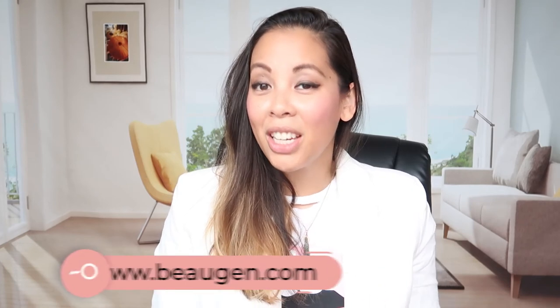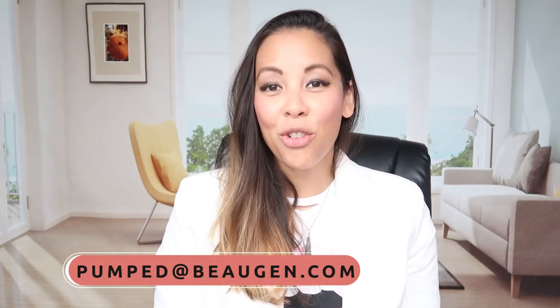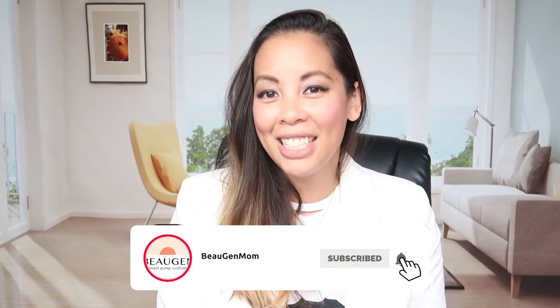As always, if you have any questions at all, please email our mommy care team at pumped@bojen.com. And don't forget to like and subscribe to our YouTube channel where you'll get all of our cool updates. Catch you later, bye!